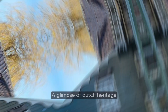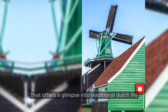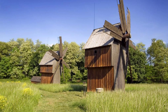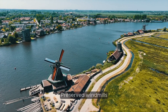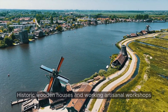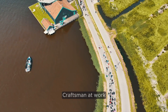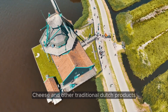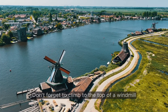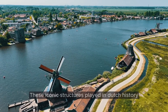Number 3: Zaanse Schans — A Glimpse of Dutch Heritage. Step back in time as we venture to Zaanse Schans, a charming village that offers a glimpse into traditional Dutch life from centuries past. Situated on the banks of the River Zaan, this open-air museum is home to a collection of well-preserved windmills, historic wooden houses, and working artisanal workshops. As you wander through the cobblestone streets, you'll have the opportunity to watch skilled craftsmen demonstrating age-old techniques for crafting wooden shoes, cheese, and other traditional Dutch products. Don't forget to climb to the top of a windmill for panoramic views of the surrounding countryside and to learn about the important role these iconic structures played in Dutch history.